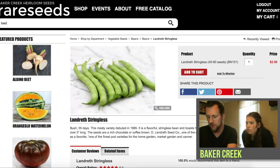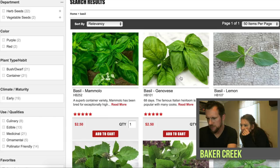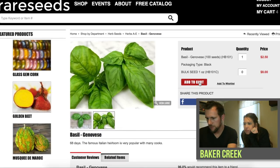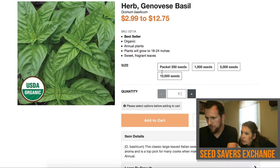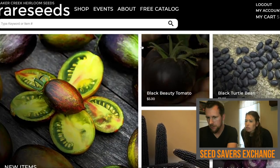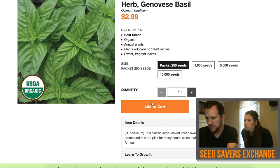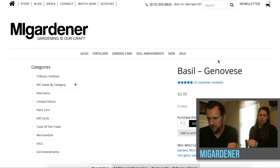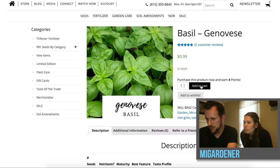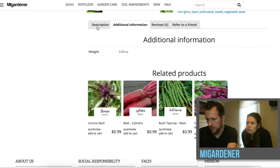Next product is basil. Looking for broadleaf — the Genovese variety. On Baker Creek we'll add this one: one pack of 100 seeds. Now looking for basil on Seed Savers — here's the Genovese. A packet of 250 seeds for about the same price as Baker Creek's 100 seeds, so way more seeds. We've got that in the cart. Now on MI Gardener's site, looking for the same type of basil — he's got it for 99 cents. It says 68 days, same as the others. It doesn't say how many seeds, but we'll throw that in the cart.